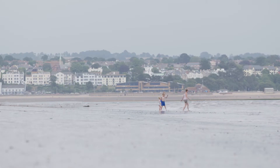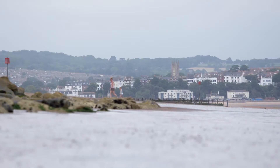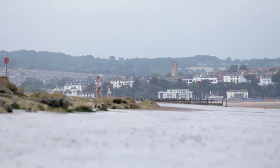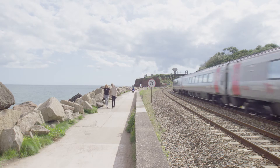We know under climate change scenarios that there will be increased storminess, increased sea levels, and that will have an impact on erosion in terms of coastlines, on beaches, on cliffs. We would expect flood risk to increase to nearly 3,000 homes. That main rail line into the southwest would be under greater threat.